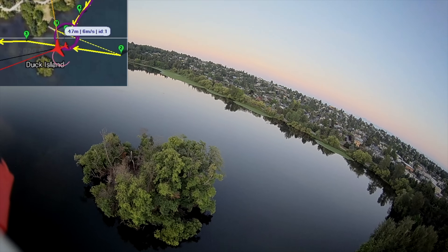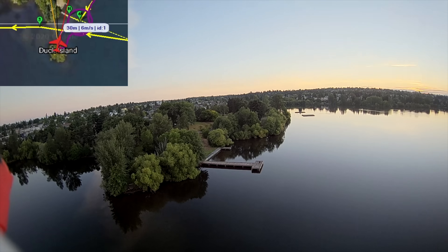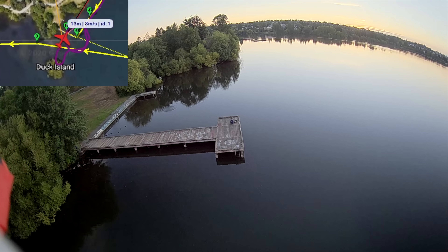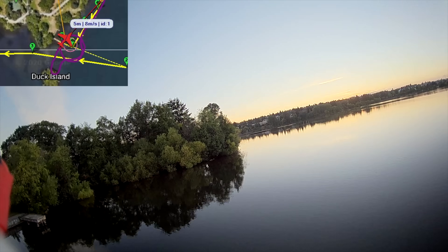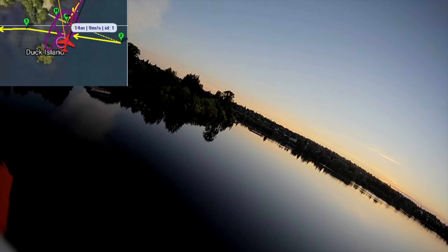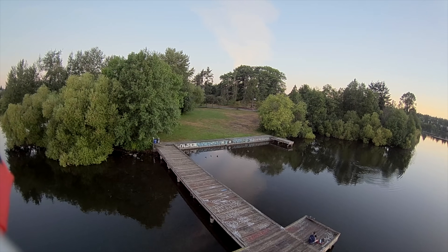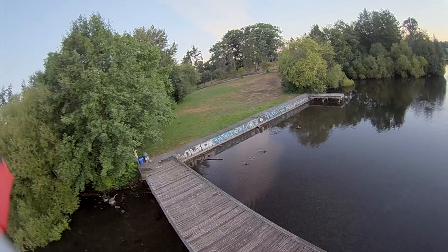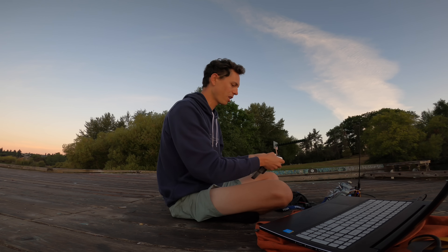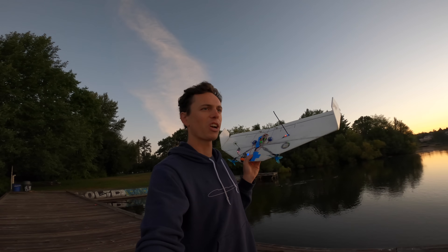I could do some FPV first — check out Duck Island down there. I'll do a fly-by so you can see where I'm sitting here, just chilling on the dock. There's Duck Island — you might remember that from my autonomous Tupperware video. Okay, let's land this puppy. Wow, the air is just so calm. Not a lot of elevator authority there with fly-by-wire A mode. There it is, safe and sound. Well, that went really smoothly. Urban small-scale long-range FPV — pretty neat.